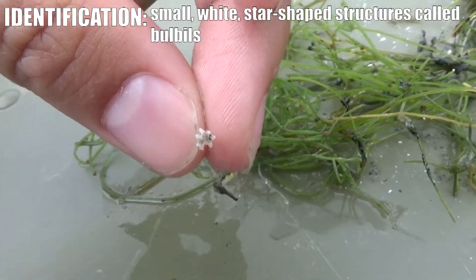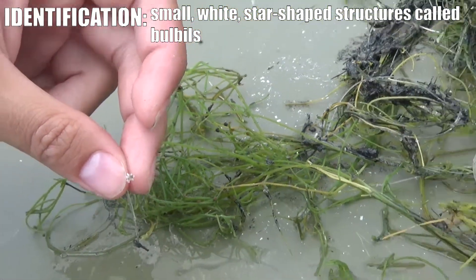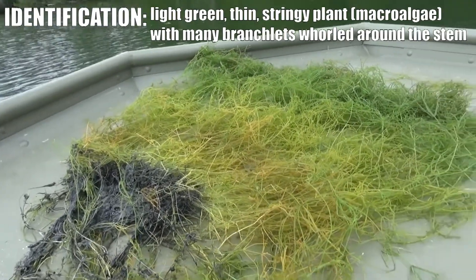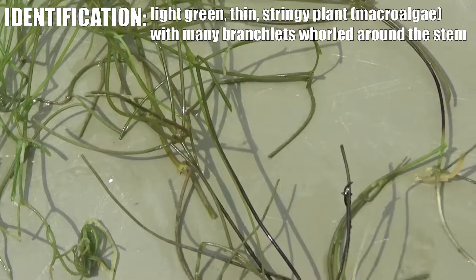Identification of starry stonewort is actually a bit tricky. It looks very similar to one of our native plants, a macroalgae called Chara, the Chara genus. Starry stonewort's most distinguishing features, however, are the star-shaped small calcified structures called bulbils that are prevalent all throughout the plant. It's a very stringy type plant — technically not a plant at all, a macroalgae — but if you find the small white star shapes on a plant in a water body in Vermont, then you're looking at starry stonewort.